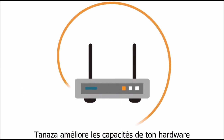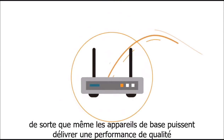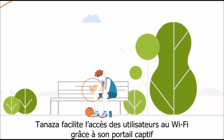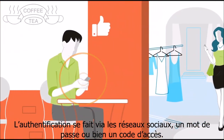Tenaza literally supercharges hardware so that even the most basic devices can deliver high-end performance. Before you know it, gray skies start to clear. Tenaza makes guest Wi-Fi easy, featuring a captive portal with social login and credential and voucher-based authentication.